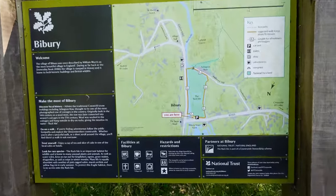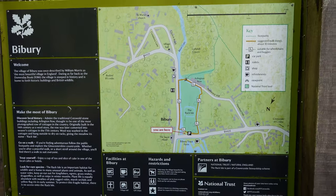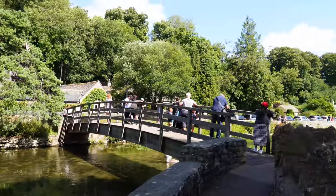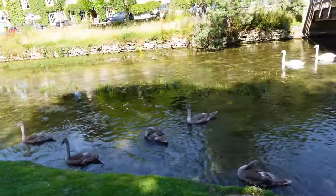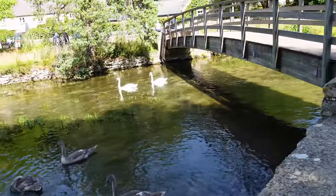Bibury is often described as the prettiest village in all of England. Wander along the gentle river and see the iconic Arlington Row, a set of weavers' cottages. Bibury is an unmissable Cotswolds destination, so make sure you leave plenty of time to explore this charming town.